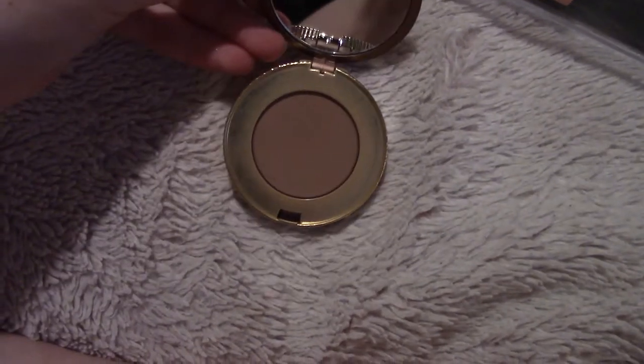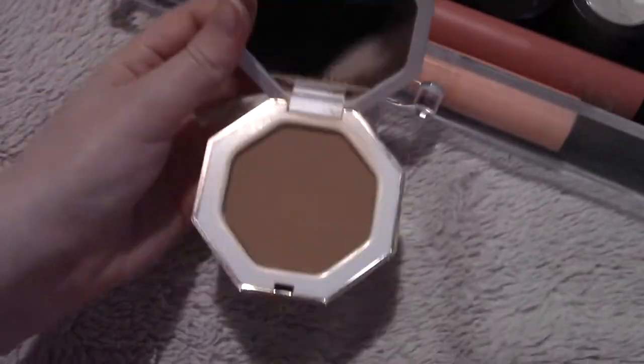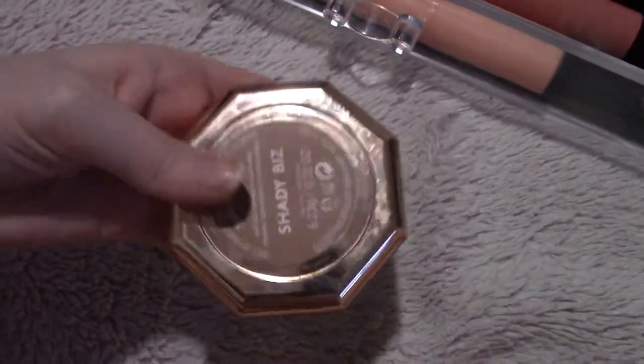For bronzers, I'm keeping the Too Faced Chocolate Soleil — the regular one. I'm going to keep the Butter Bronzer mini. This one's not my favorite but I'll keep it anyway. My absolute favorite bronzer is the Sun Stalker in Shady Biz — it's the second lightest shade. I'm getting rid of this one because it's expired and has hard pans — it's the Pineapple Tutti Frutti bronzer, just a mini.